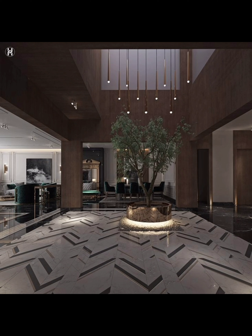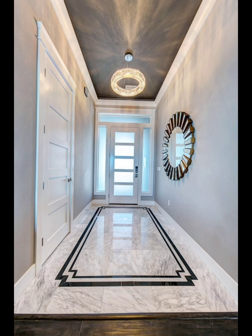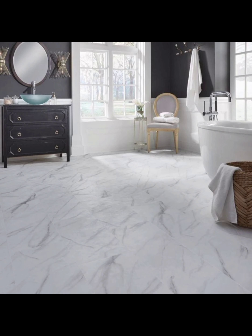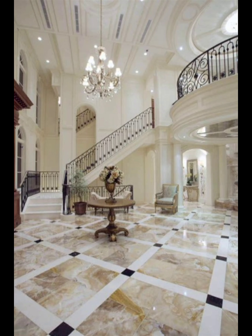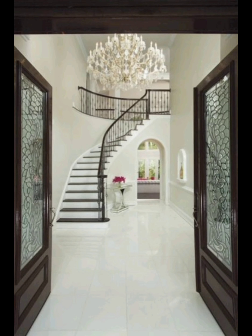Number one: marble flooring. Marble flooring is the epitome of luxury and sophistication. In this segment we will discuss the various types of marble flooring options, including Carrara, Calacatta, and Emperador. We will also show you how to choose the right marble for your home's aesthetic and practical needs.